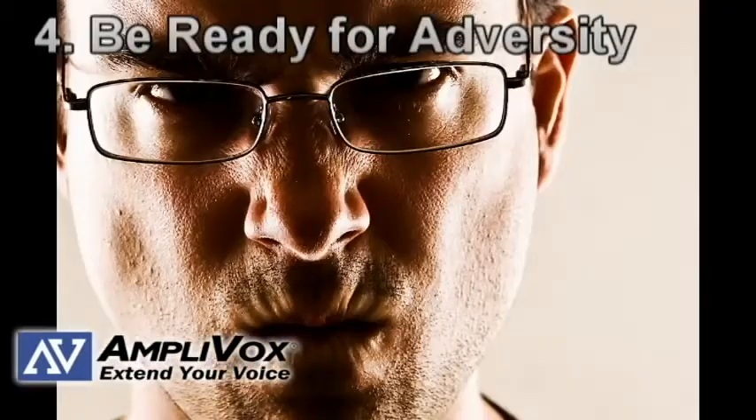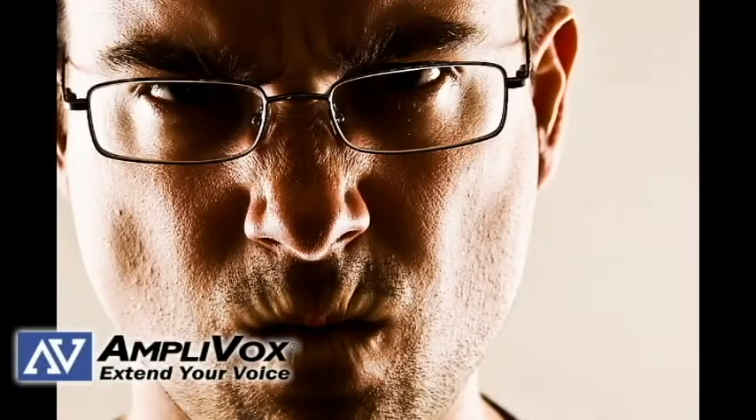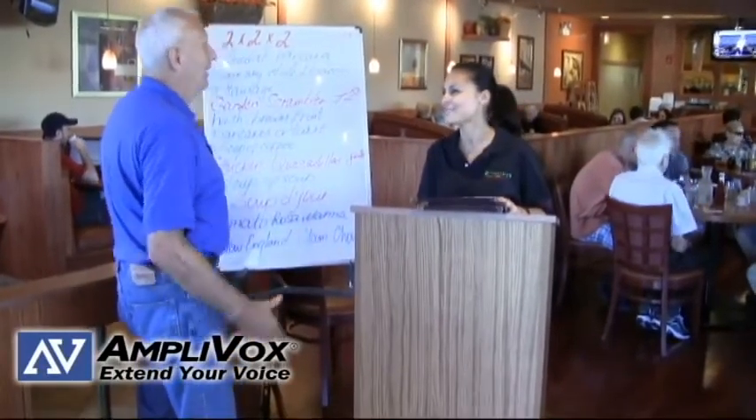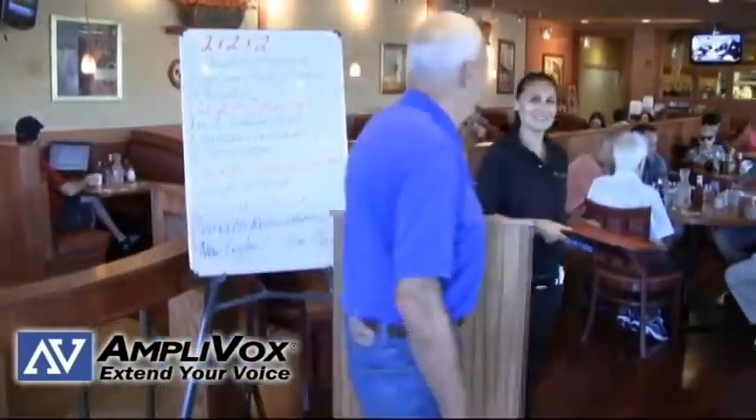Number four: be ready for adversity. Chances are that you will have to face angry customers for one reason or another. Be prepared for such situations and always remember the proverb: "A gentle answer turns away wrath, but a harsh word stirs up anger."